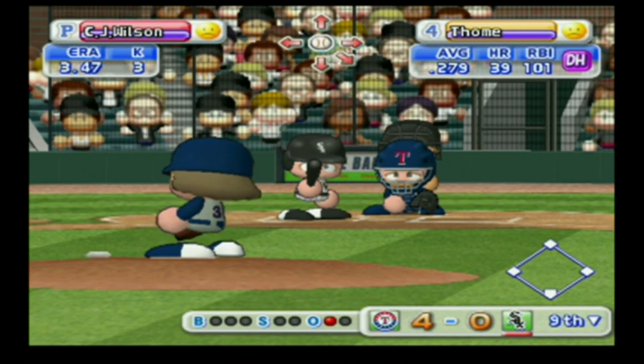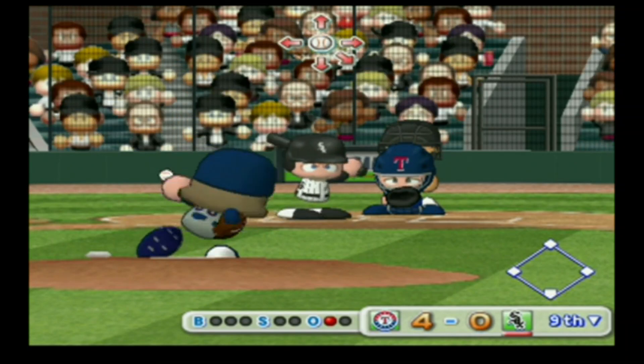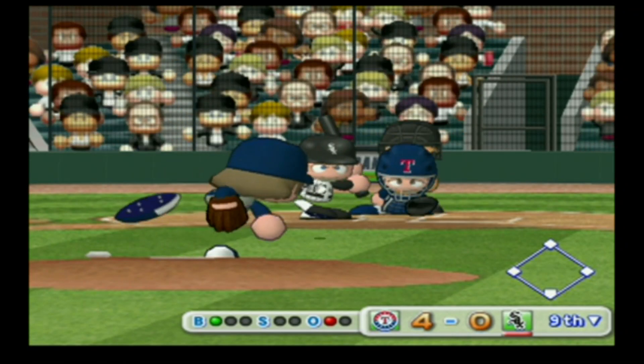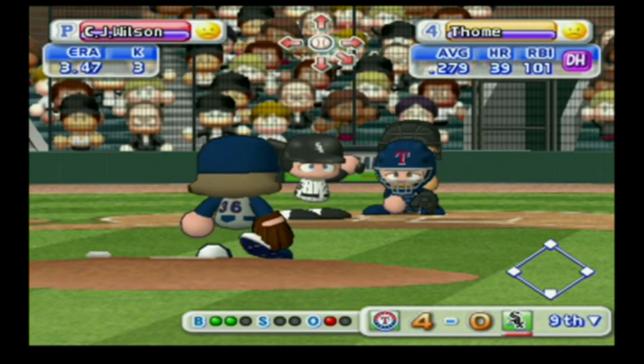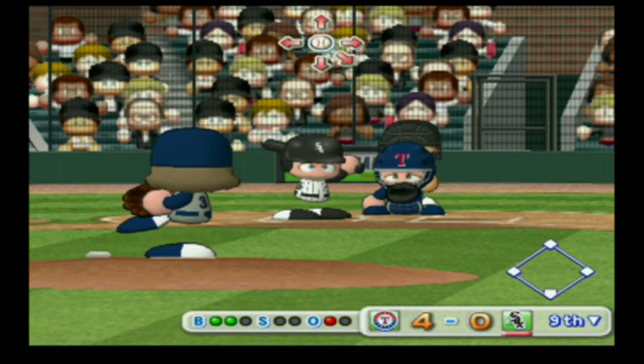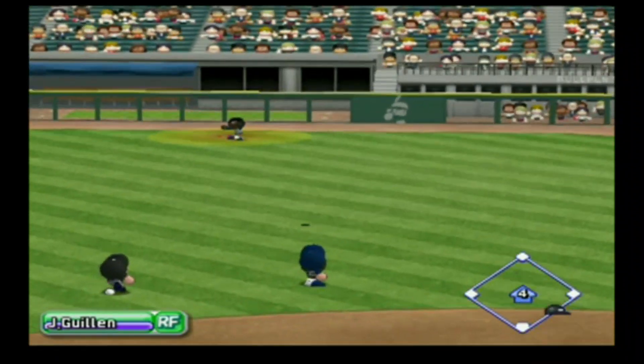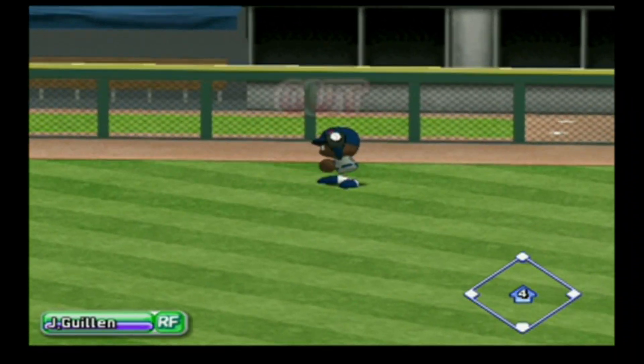Jim Tomey has had a base hit already in this game. He's set to deliver the first pitch — that one clearly missed the strike zone, ball. Count 1-0 — just missed the outside corner for a ball, count 2-0. Heading to right field — he got it. Two away.